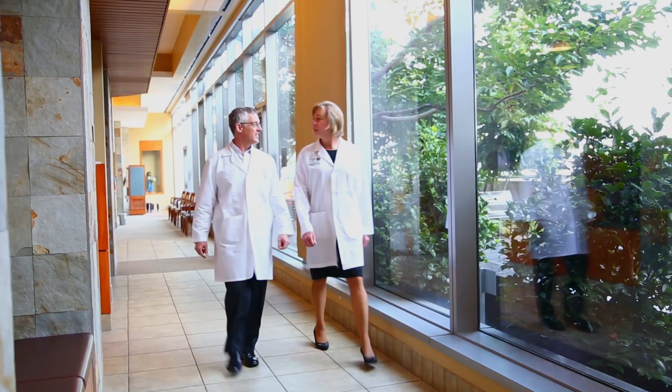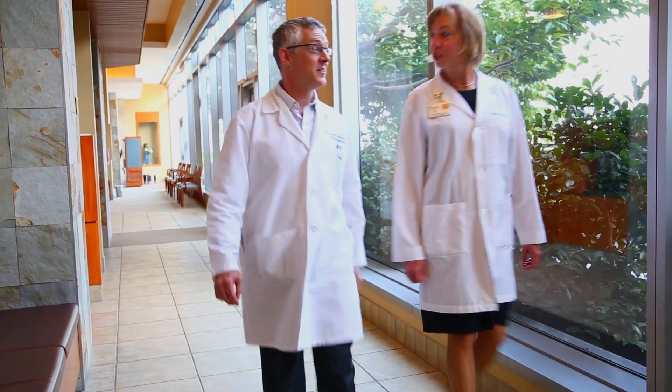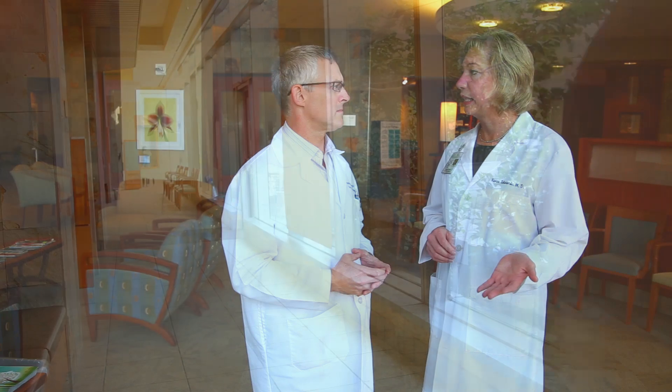What I love most about my job is allowing women to gain some control over a quality of life condition that can really impact their ability to feel good about themselves, to be social, and to be active. Many women with incontinence or prolapse describe a feeling of isolation — they may be fearful of going out or being intimate. By helping them with this condition, it helps them feel better about themselves, improves their quality of life, and takes away some of those fears.